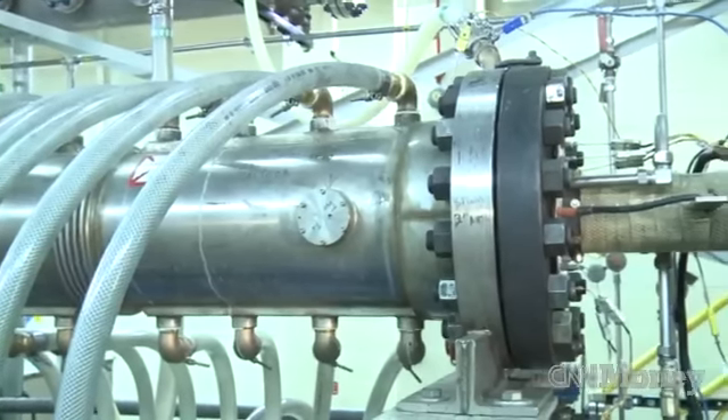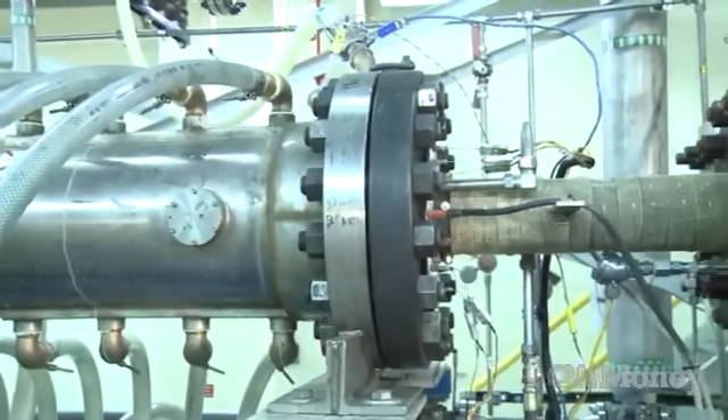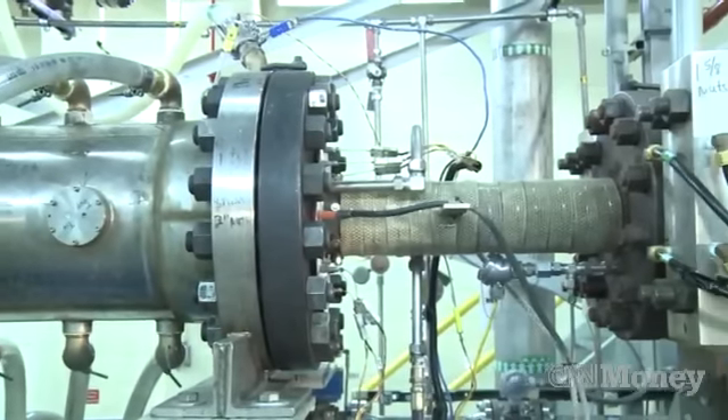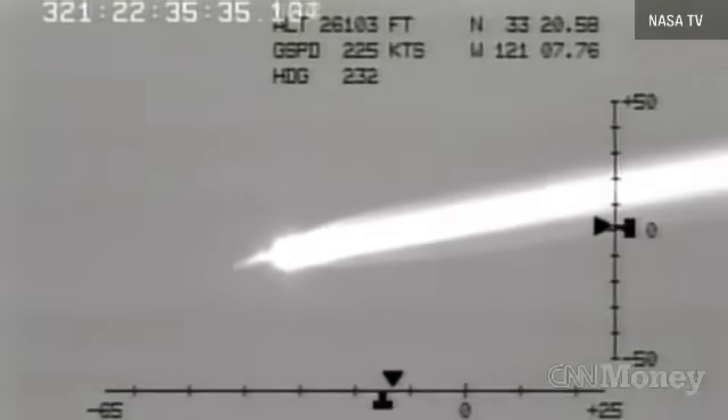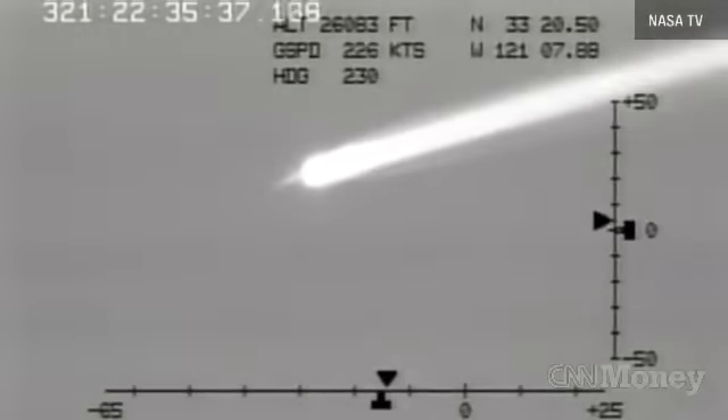This is hypersonic propulsion systems. Hypersonic is a system that would use propulsion to allow a system to fly and or travel faster than Mach 5 — that's almost 4,000 miles an hour, fast enough to go from New York to Japan in under two hours.